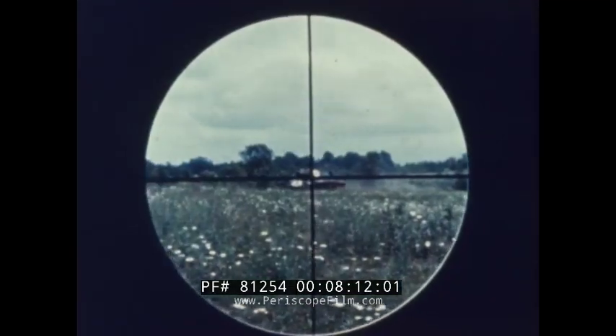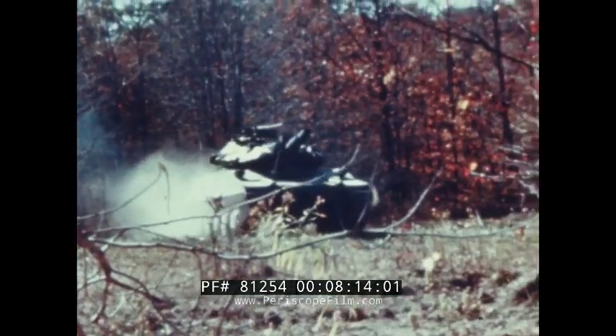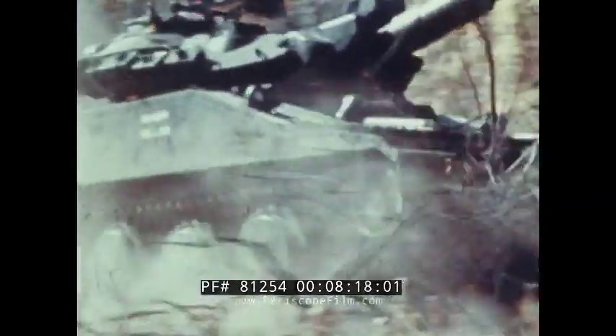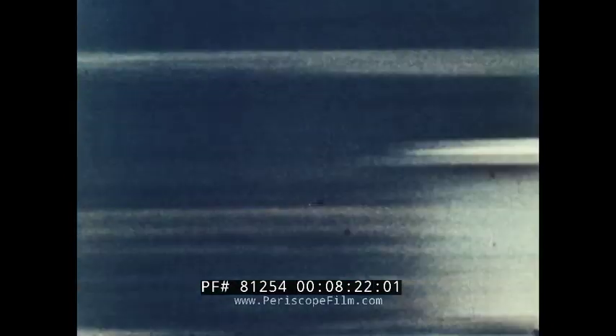Against a heavily armed and armored target, the rule is to destroy him before he destroys you. The requirement: hit at long range and hit hard on the very first try. The Army's Shillelagh guided missile has the accuracy and the punch to fill the need.